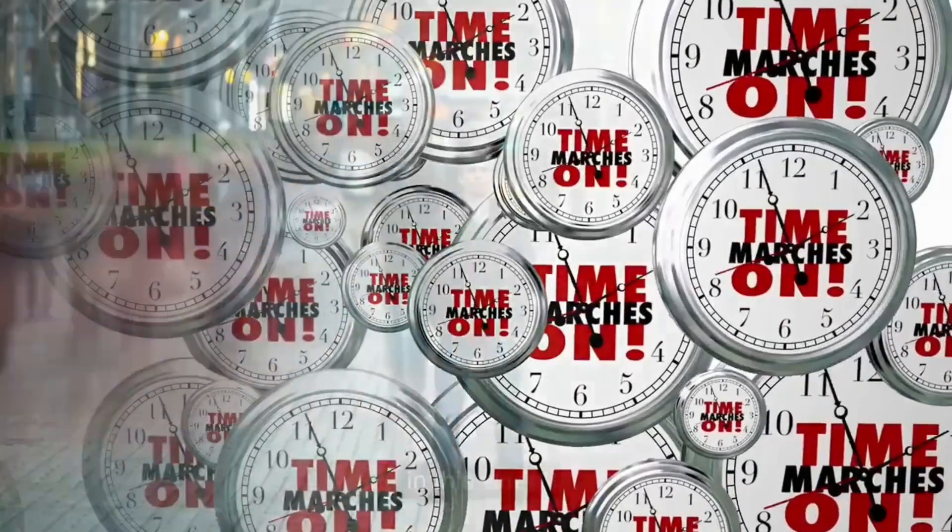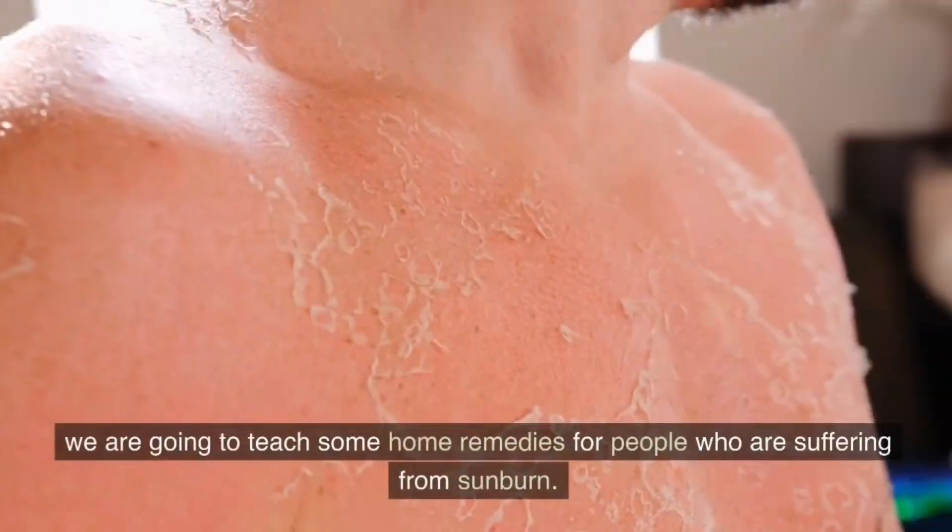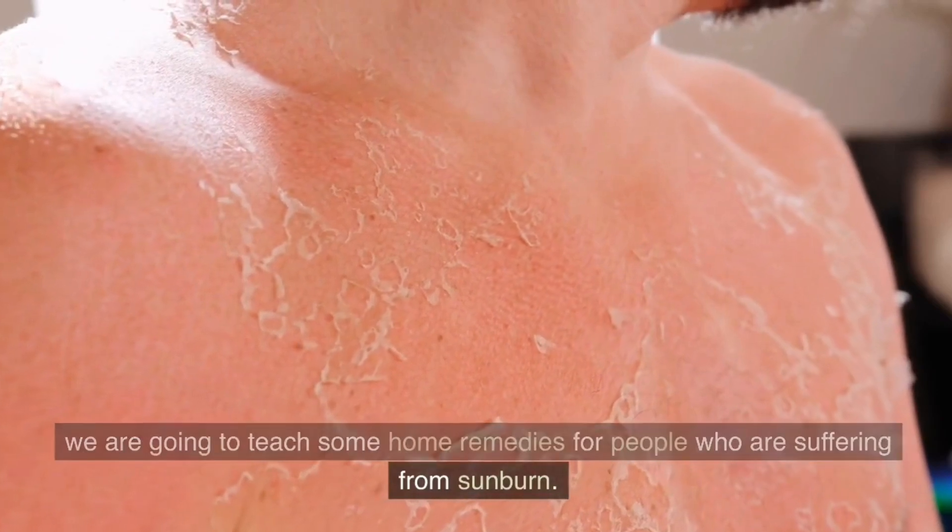Welcome to this video. In this video, we are going to teach some home remedies for people who are suffering from sunburn.